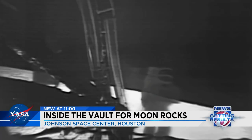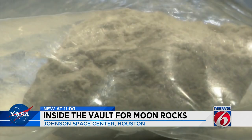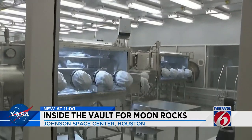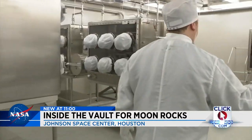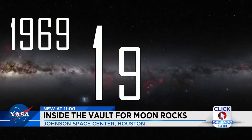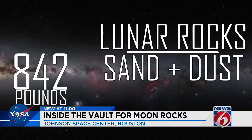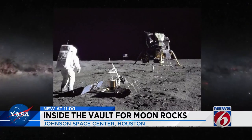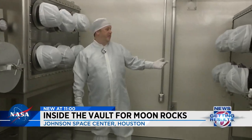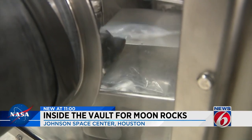Rocks and moon dust made it back to Earth, and most of them are stored here in Texas behind this giant vault door at the Johnson Space Center. Each one of these cabinets is just storage for the different Apollo samples. Between 1969 and 1972, astronauts on six Apollo missions brought back 842 pounds of lunar rocks, sand, and dust. It all started with that first landing — this is the Apollo 11 cabinet, so all the samples brought back by the Apollo 11 mission are stored in this one cabinet. The samples collected by Armstrong and Aldrin are all right here.